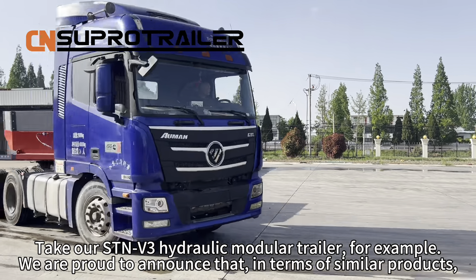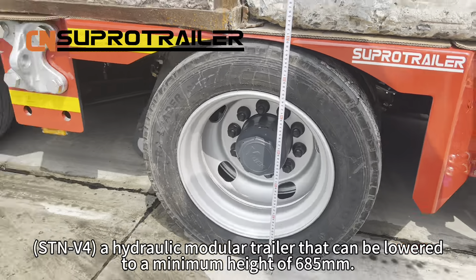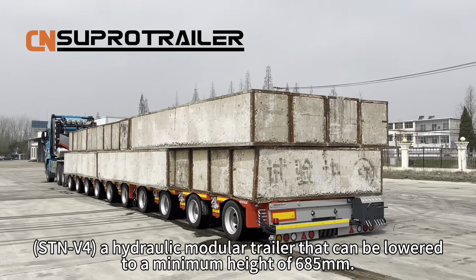Additionally, we have developed and manufactured the STMV4 based on specific customer needs — a hydraulic module trailer that can be lowered to a minimum height of 685mm.